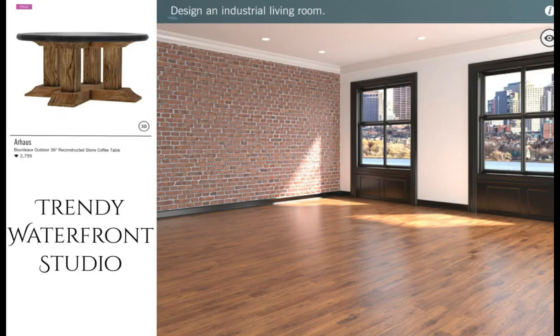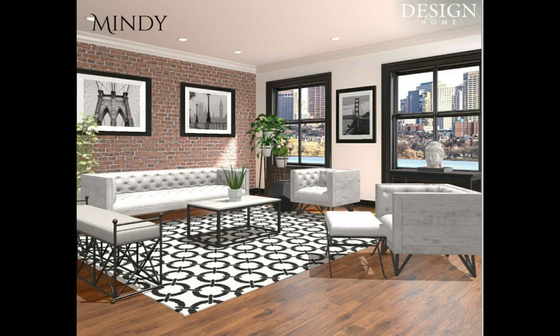Our next featured challenge is Trendy Waterfront Studio — design an industrial living room. The prize is an R-House Bordeaux Outdoor 36-inch Reconstructed Stone Coffee Table, worth 2,799 diamonds. Mindy, you're an admin pick, girl. This is some of my favorite furniture right here for an industrial. I am absolutely loving this design. You did a banged-up job in this room. Congratulations.